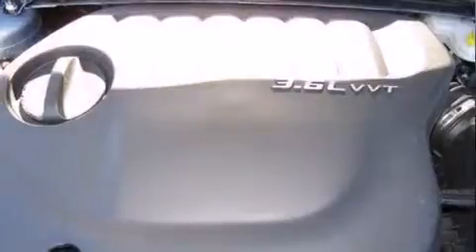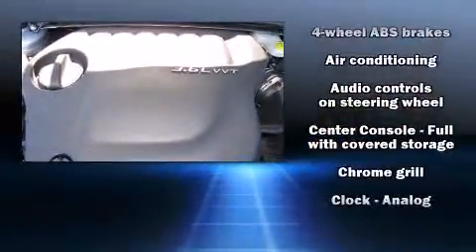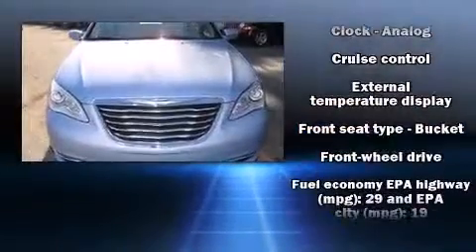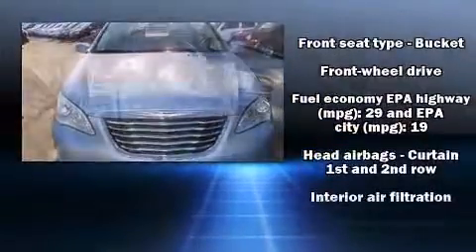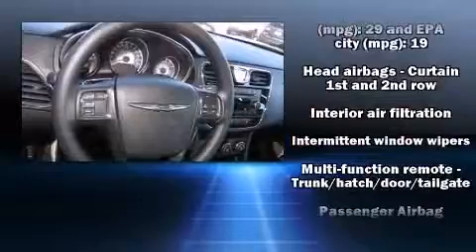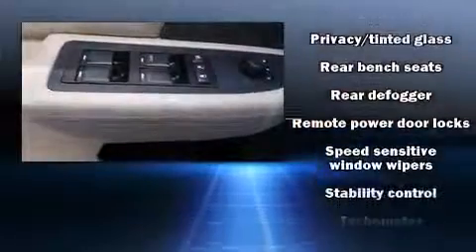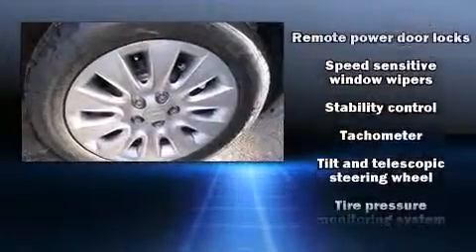Chrysler also prioritized safety and security by including head-curtain airbags, front-side impact airbags, traction control, brake assist, anti-whiplash front head restraint, a security system, and four-wheel disc brakes with AVS. This car was designed with safety in mind, allowing you to drive with even greater assurance.